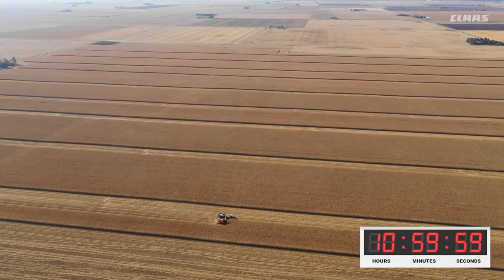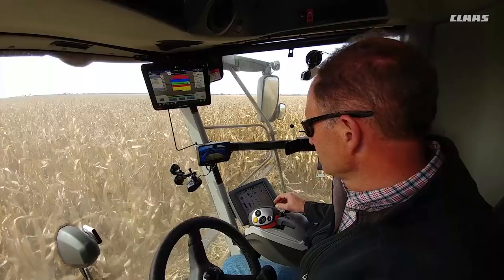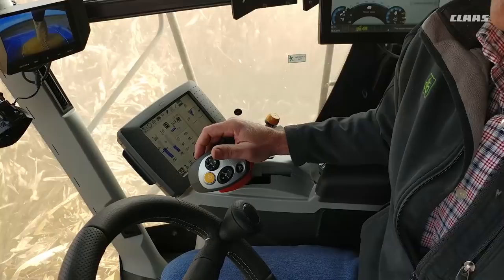Okay Bob, it's been one hour since we started. How many bushels have you harvested so far? My monitor is reading 6,500 bushels. It's pretty impressive — so we're up to 6,500 bushels within one hour.